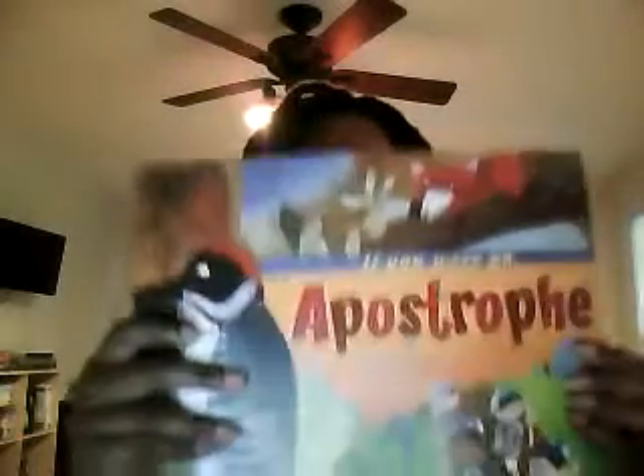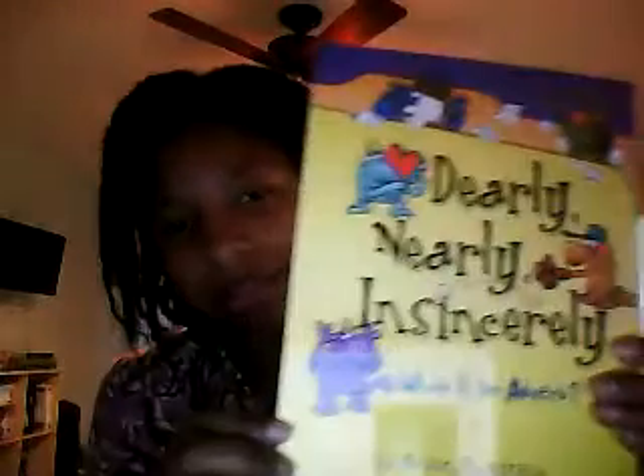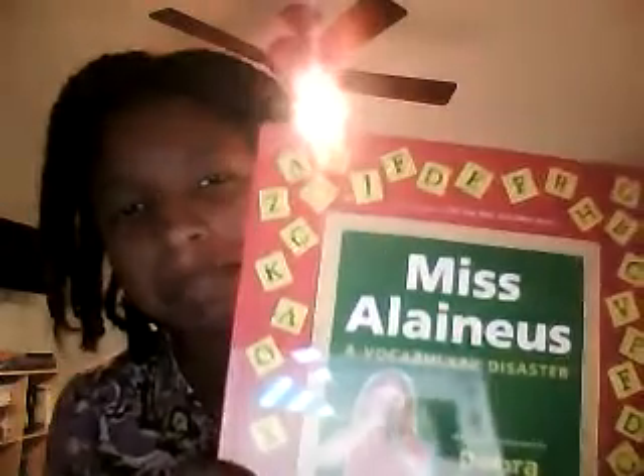Another way we check language arts boxes is with these books — I love these. This one is on apostrophes and suffixes, and I tend to buy the whole set, which might be around 20 books. We also have books that take about five minutes to read: What Is an Adverb, What Is a Synonym, What Is a Noun, What Is a Verb, A New Look at Nouns and Verbs. There's also a great book on language, clarity, and vocabulary that I highly recommend.